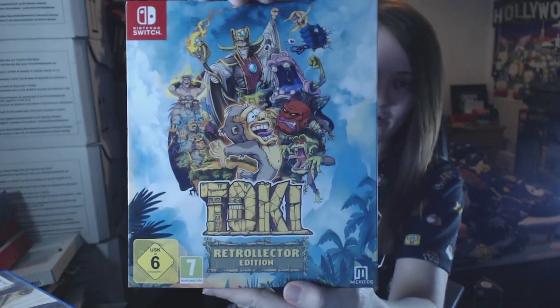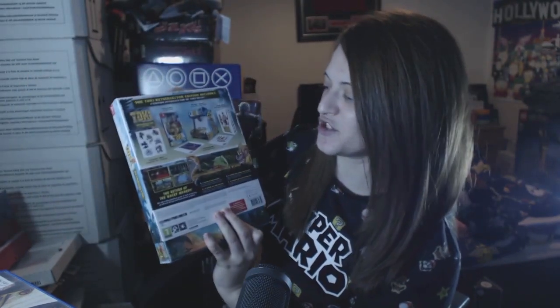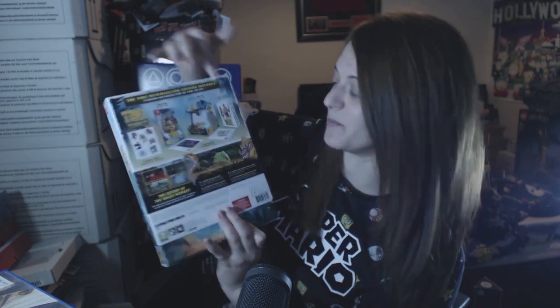This is a recent one I got — I got this for £35.99 at Argos. I've shown it in a recent pickups video but I'll obviously show it again here. It's the Toki Retro-Lector Edition. In this you get a sticker sheet, the game obviously, two lithographs, an arcade cabinet which you build yourself, and a comic book.